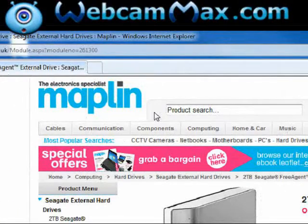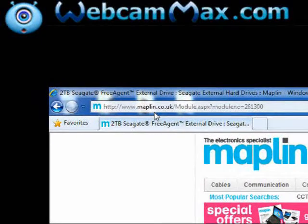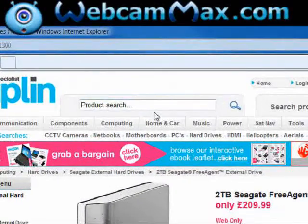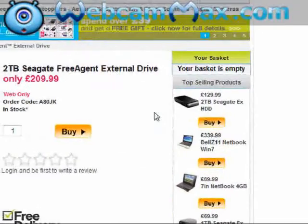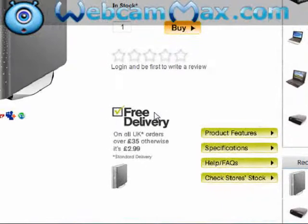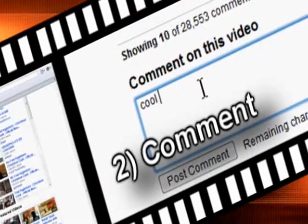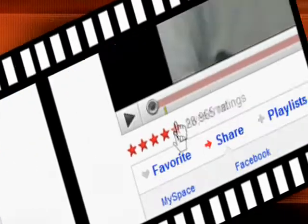Well, that's just about it for this review of maplin.co.uk. Don't forget to check them out — you can see the website at the top of the page here. My email address is gforcetechnology at googlemail.com. I do daily reviews on websites — if you'd like one of yours featured, you can drop me an email. I'll be glad to review it for you. Thanks very much for watching. See you next time.